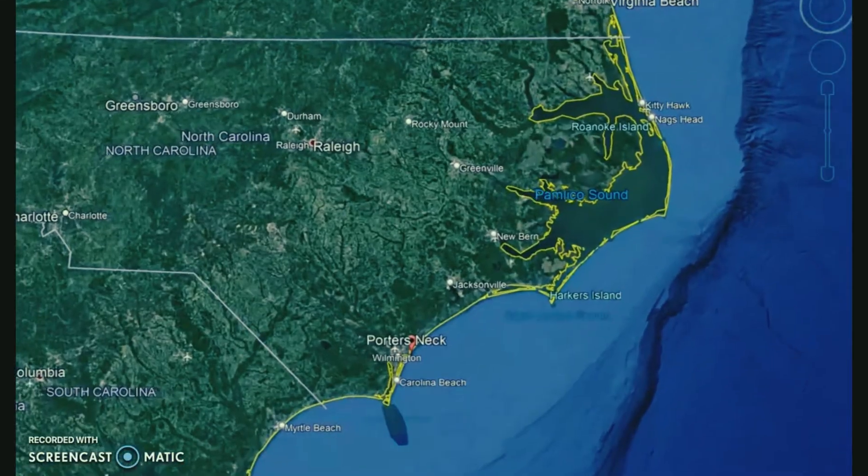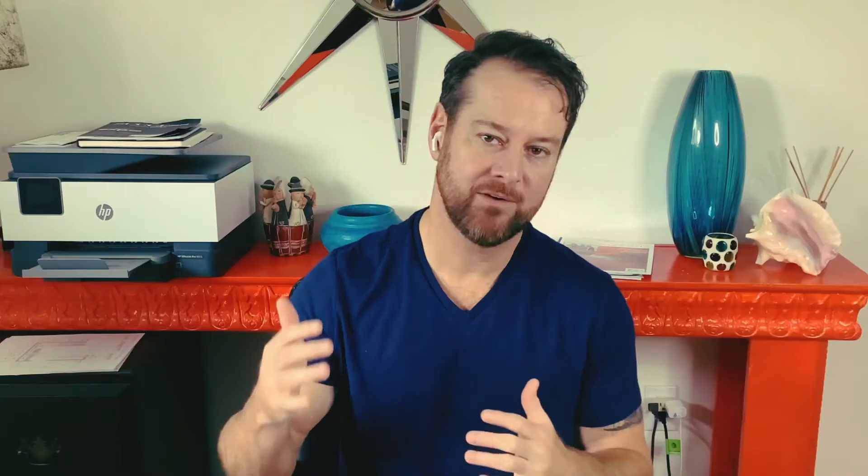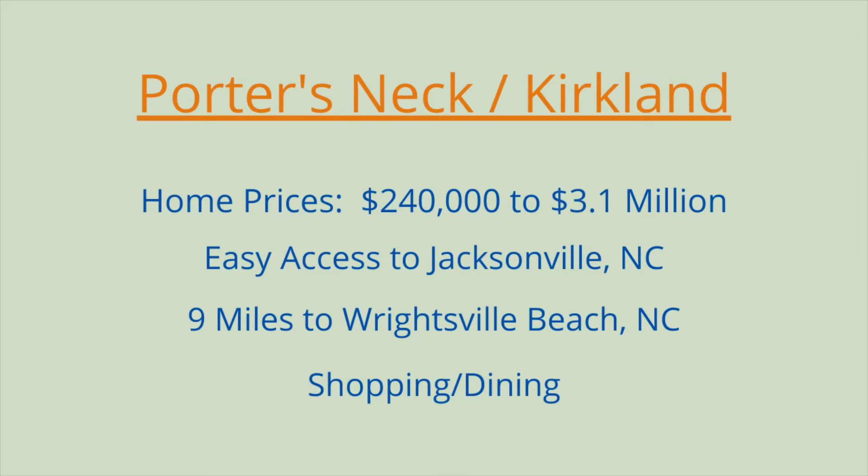The first area I want to talk to you about is Kirkland, also known as the Porter's Neck area of Wilmington. It's on the north end of the county, just across the line from Pender County, and above that is Onslow County. So if you're military and you work at Camp Lejeune, this might be a great place for you to live. Shopping, restaurants, everything you could need, easy access into downtown, easy access into the middle of Wilmington, and the beach is right around the corner. Home prices go anywhere from $240,000 for a nice two or three bedroom home up to $3.1 million — absolutely gorgeous location.